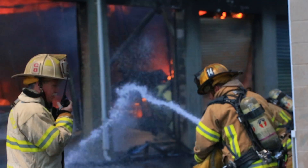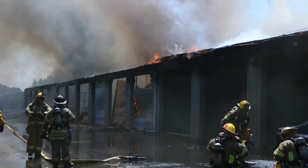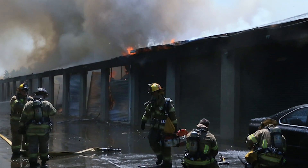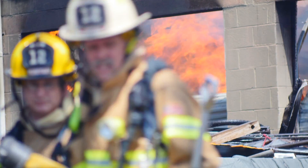The units from Company 11 arrived very quickly, found heavy black smoke showing, declared a working fire, and Battalion 1 set up command. Battalion 1 went in and requested an additional engine and ladder immediately due to the size of the building and the amount of smoke and fire showing.